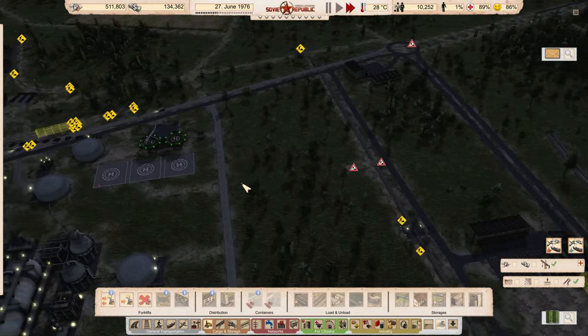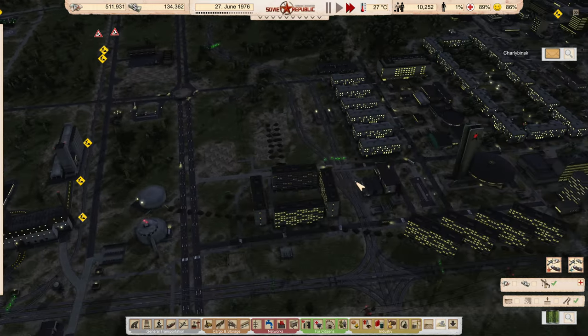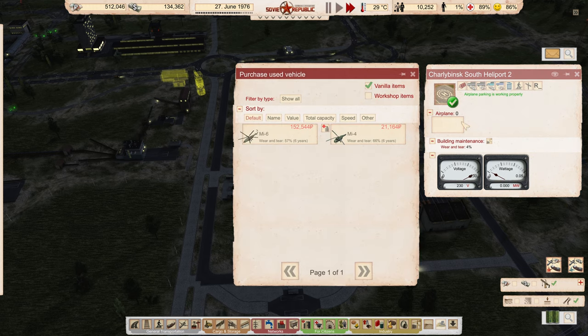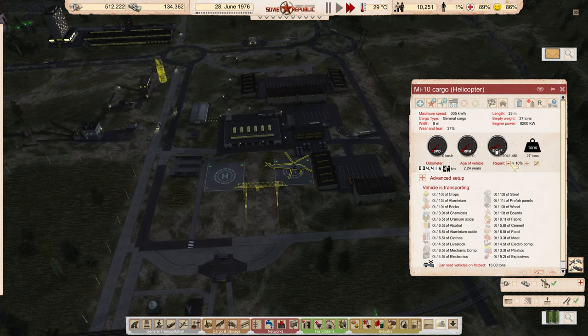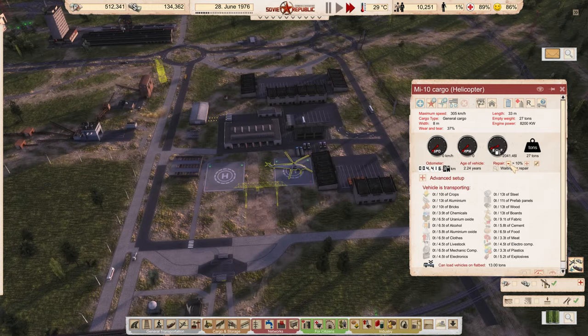We have room for one more helicopter over here. I want a cargo one, not a passenger one — passengers will be handled differently. I'll bring the repair all the way down as far as it can go on the existing one, repairing the whole thing as far as possible.